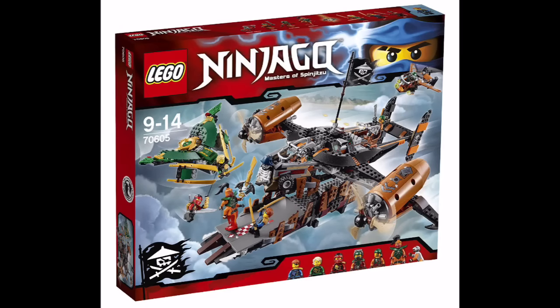Hey everyone, we have the Lego Ninjago 2016 official images released today. It was apparently from an Amazon French version of the website where the images were put up on the product page. I don't think it had a release date, but we do have the official images with no confidential markings on them. Let's get started because there are quite a few images to show you.